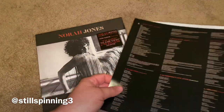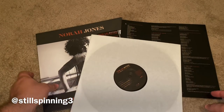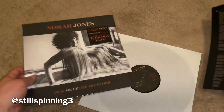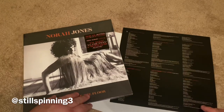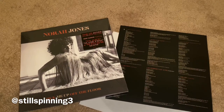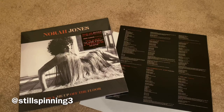So again, pretty quick and easy. That's Nora Jones' latest album, Pick Me Up Off The Floor. I'm a big fan of hers. I love her work and I'm looking forward to listening to this here shortly. Thank you for watching, as always, and y'all have a wonderful evening.